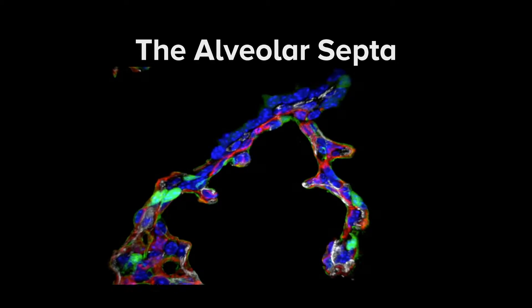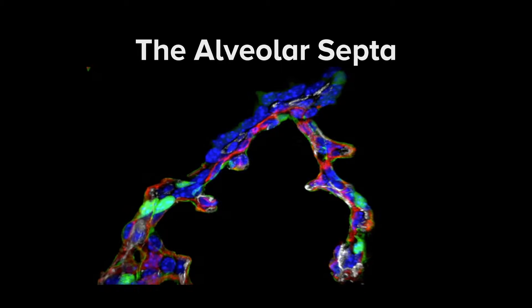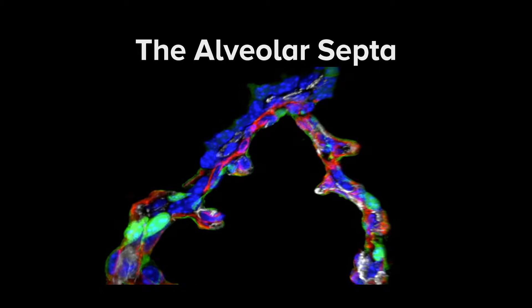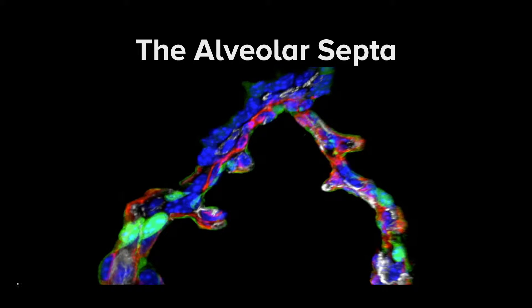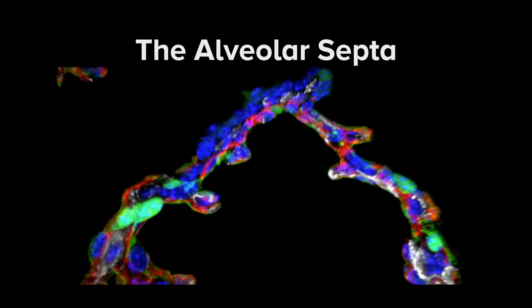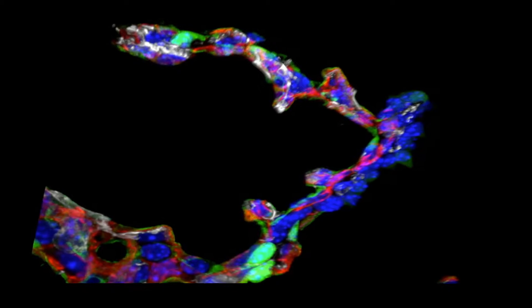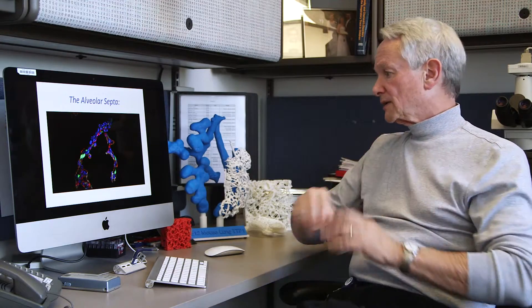Gas exchange occurs from the alveolar space across a very fine epithelial surface layer, seen here in green, to the endothelial cells of the capillary structure within each of these septi. These are highly gracile, fragile structures, and yet we move liters and liters of air every day in a dynamic compression and decompression, and this tissue is able to maintain our respiration through life. We're very interested in understanding the process involved in forming new alveoli — how the peripheral cells of the lung create septi that further divide the alveoli into smaller structures, expanding the surface area and allowing for ventilation.